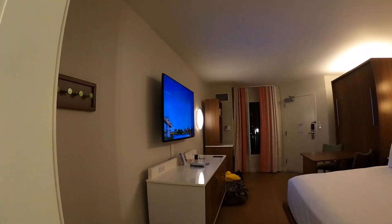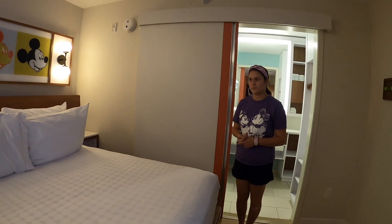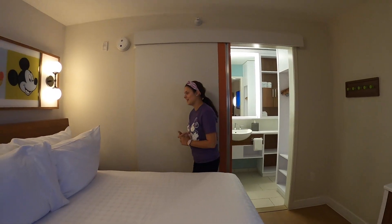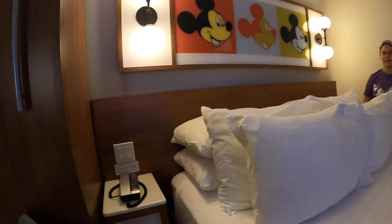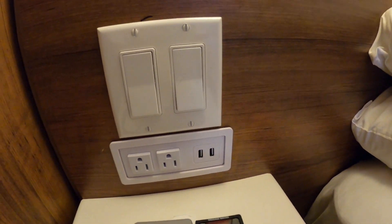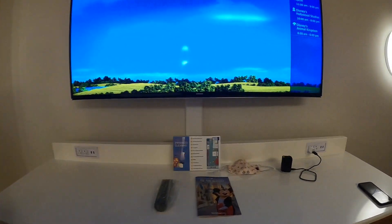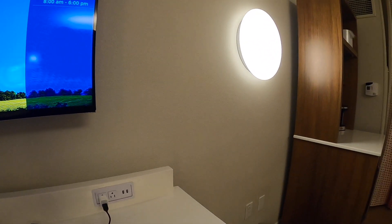It's pretty spacious for a nice little room. Another thing I like about this room — even though it's a value resort, it still has a bunch of plugins for your phones, cameras, and whatever. You got two regular outlets and then two USBs on both sides of the bed. Plus all of these right here — there's literally so many of them, so you definitely have enough space to charge everything.